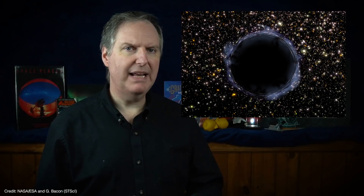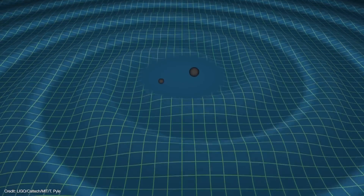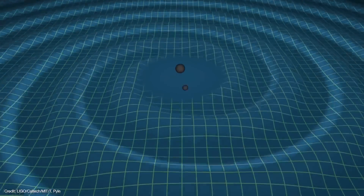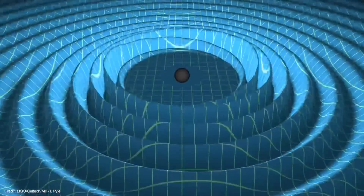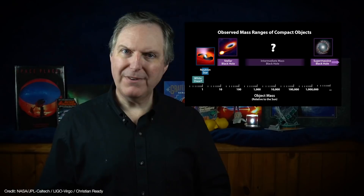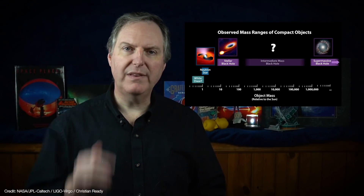These middleweight black holes have eluded our detection until fairly recently. In the spring of 2020, astronomers used the Hubble Space Telescope to pin down an intermediate mass black hole in the core of a dwarf galaxy by watching it shred apart a passing star. Later that same year, another team announced the detection of gravitational waves given off by the merger of two black holes into an intermediate black hole. But so far, intermediate mass black holes have otherwise not been found within our own galaxy.